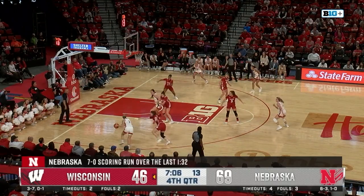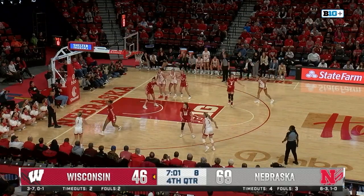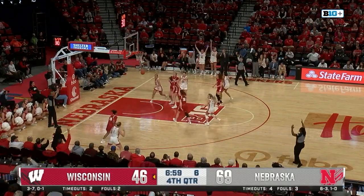Widener off a screen. Now Shelly — she goes baseline, skip pass into the corner. Good ball move by the Huskers. Now Shelly a corner three — she's got another one.